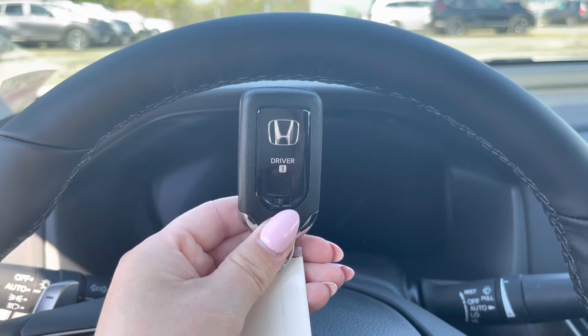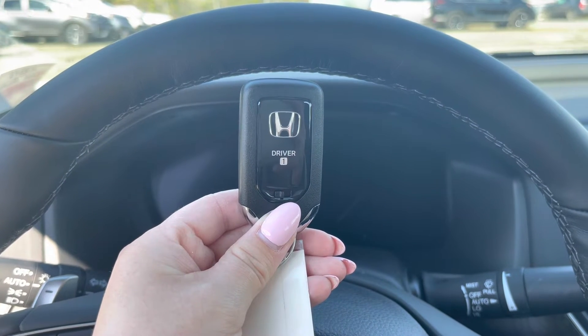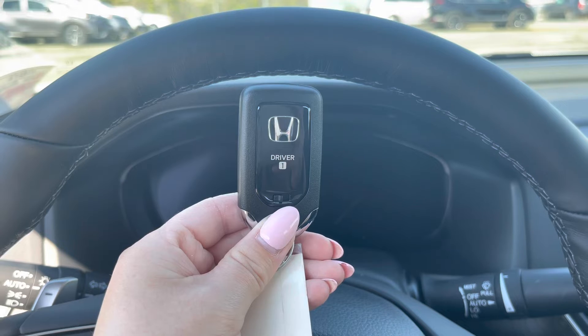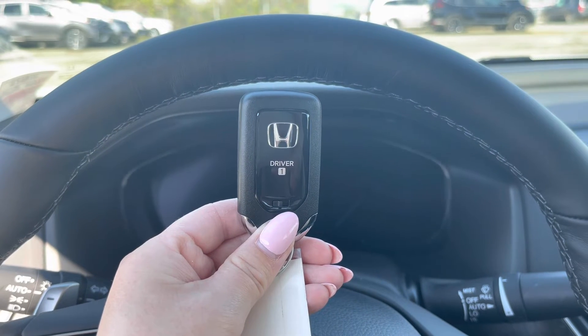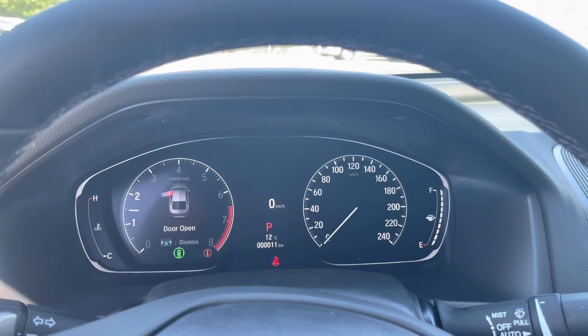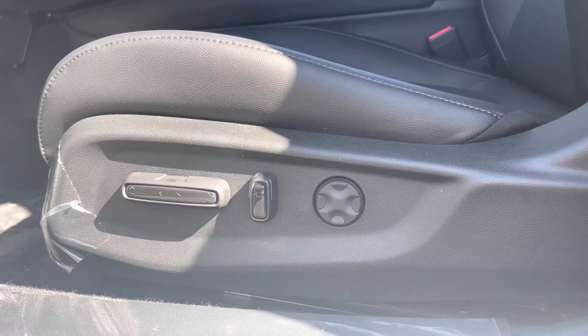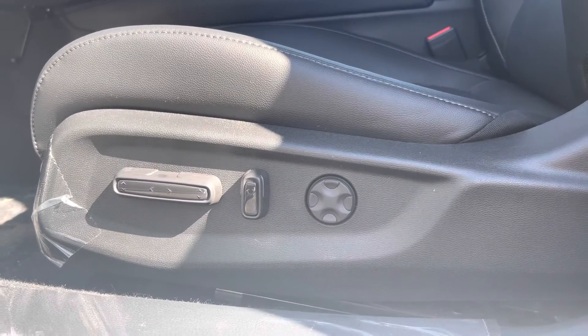I have key number one, so what I'm going to do is start the car with this key and then set the seat to where I want it to go. Then I will press the corresponding number on the seat memory setting button to save my seat setting. I've now started the car and I've already pre-programmed where I would like my seat position to be.